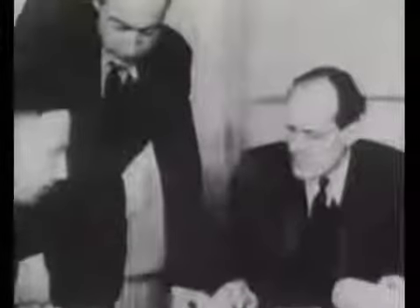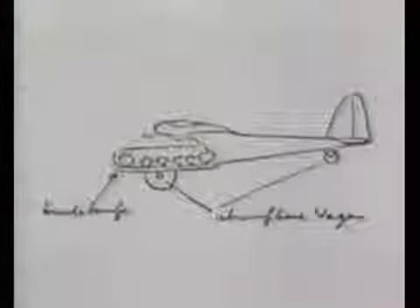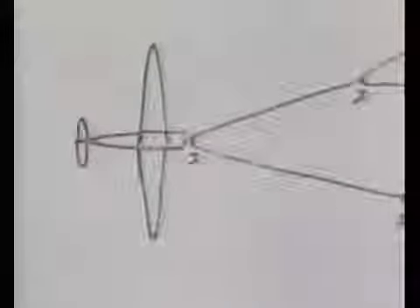Professor William Messerschmitt himself sketched the design — a giant glider capable of carrying tanks, artillery, or 200 fully armed men. It was to be towed by no fewer than four aircraft. Immediately the company received an order for 200, and in great secrecy construction began at Leipheim near Ulm, where in just 14 weeks an army of workers produced one of the largest aircraft ever built.